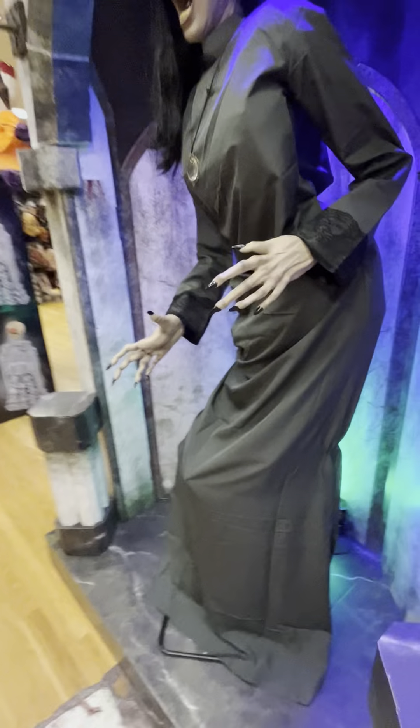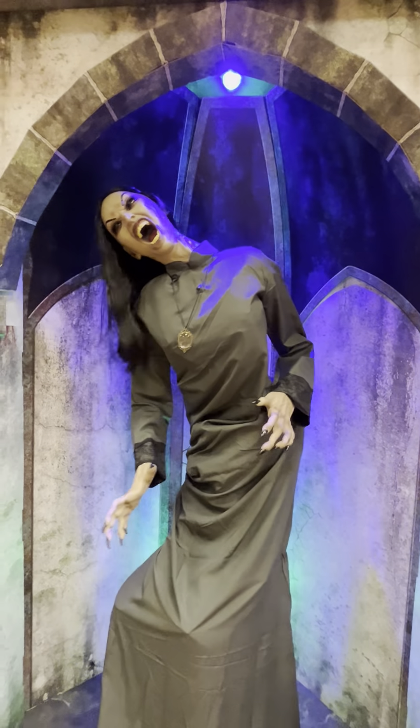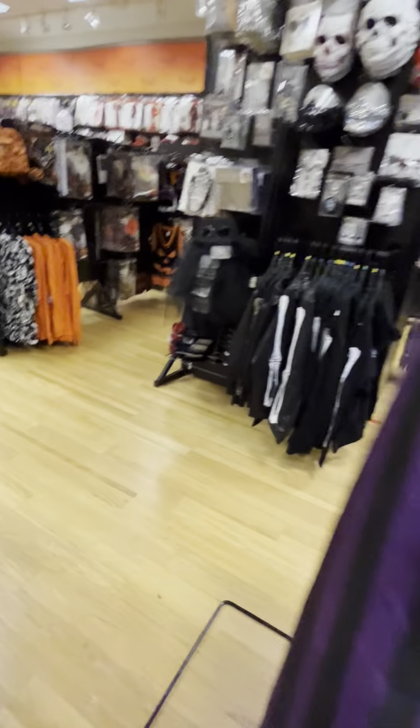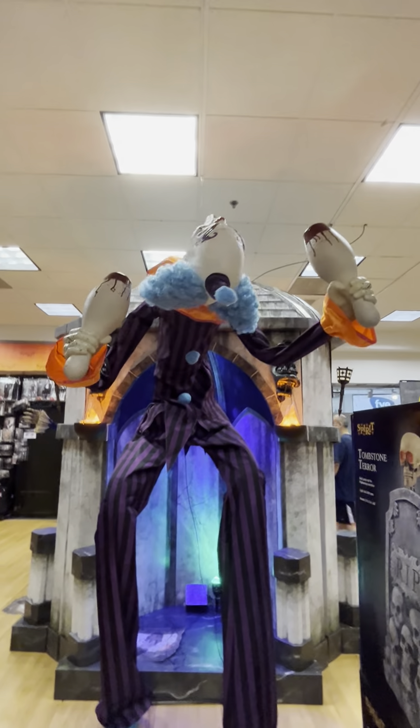Oh guys, here's the Widow. We only got to see her once in store, so let's get her going. The Widow's cool, but not too much. They also have Stilts. I gotta, like, walk through here and squeeze by. Look at how big Stilts is in here. We gotta go right here to get him going. He's really quiet in the store, though.